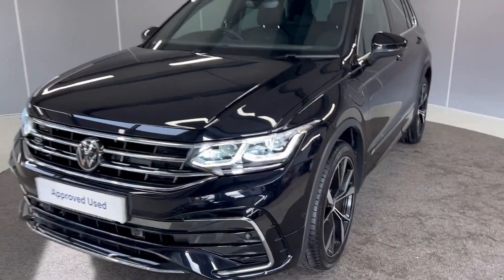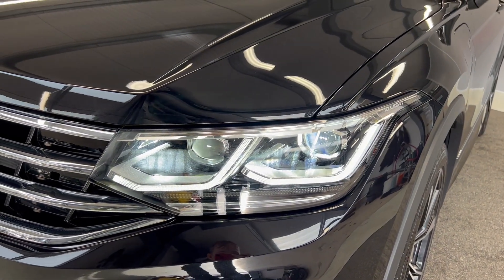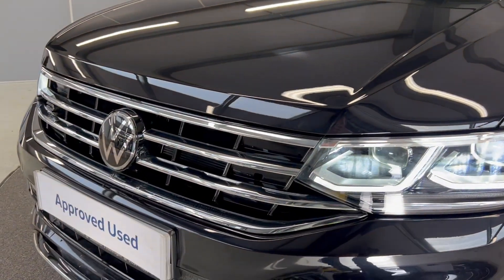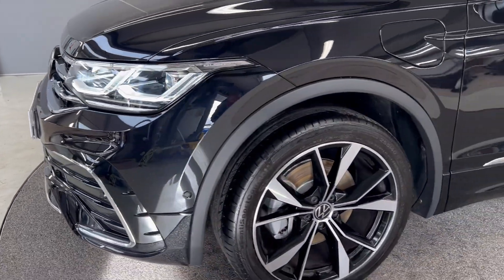To start off with, you've got the IQ headlights which are full LED, and you've also got the LED daytime lights as well, and you've got the dynamic headlight range control on there. You've got the contrasting silver grille as well as the multi-functional front-facing camera, and you do have front parking sensors on here as well.